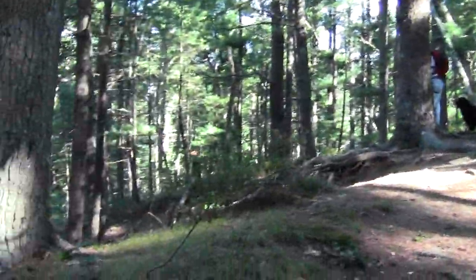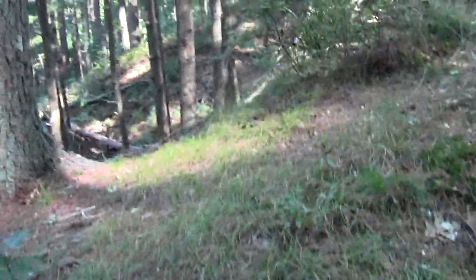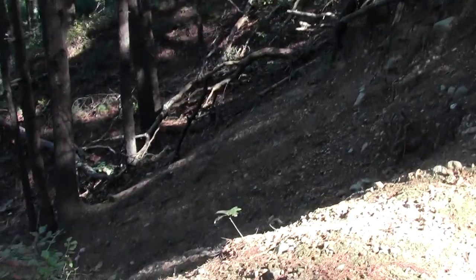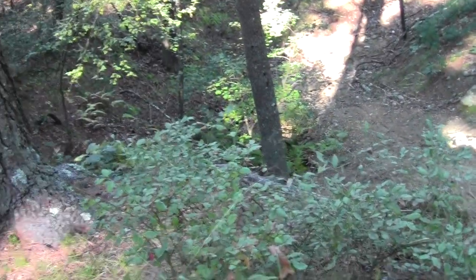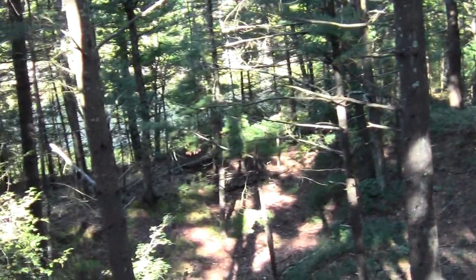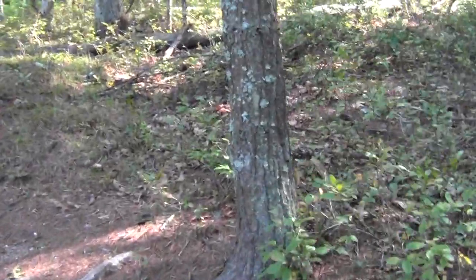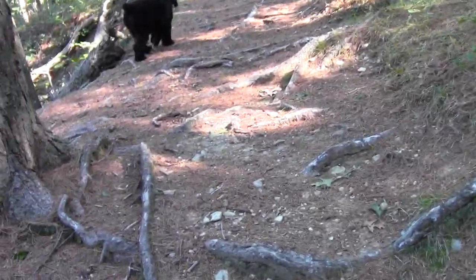This is interesting — I wonder if this was some kind of excavation. Looks like it could have been. Looks like the kind of thing trail bikes like. A little flume. And there we've reached the height of land.